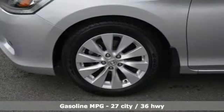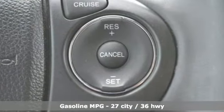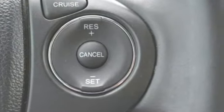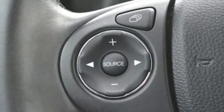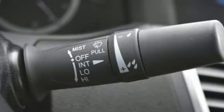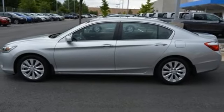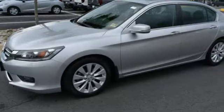Bluetooth streaming audio, power heated mirrors, front heated leather bucket seats, driver and passenger front and seat mounted airbags, doors and push button start proximity key, dual zone climate control, inline 4 cylinder engine, power sliding and tilting sunroof, four-wheel analog disc brakes, and continuously variable automatic transmission.